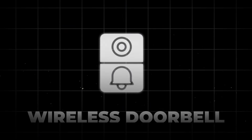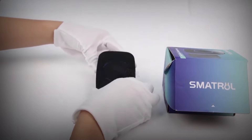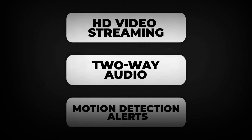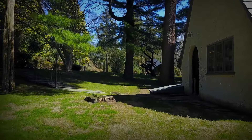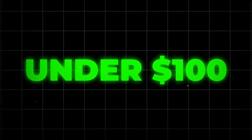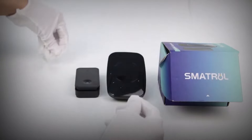Let's kick things off with the wireless video doorbell. This isn't just any doorbell — it's your first line of defense and your doorman. With features like HD video streaming, two-way audio, and motion detection alerts, you can see, hear, and speak to visitors from anywhere through your smartphone. Whether you're in the backyard or halfway across the world, your home is at your fingertips. And the best part? It's surprisingly affordable under $100, making home security accessible to everyone.